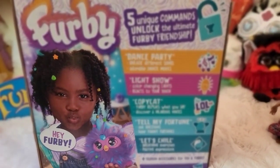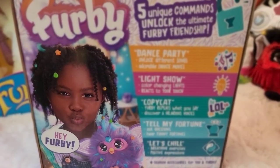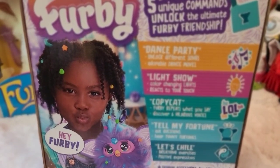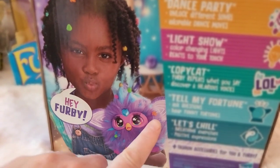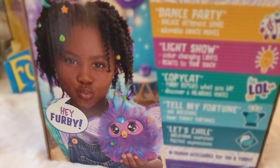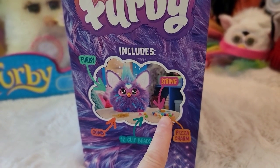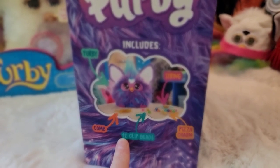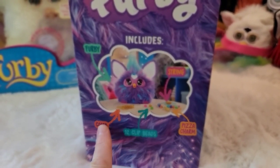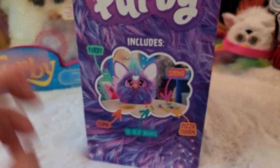On the back of the box is the model known as Alexis Billy — you can follow her on Instagram, and her mom runs the account. This Furby absolutely comes with accessories: jewels and things you can wear. What's included is: one Furby, a string, a pizza charm, 12 clip beads, and a comb. The comb looks like a little Furby head — it's very cute. So that's the box.